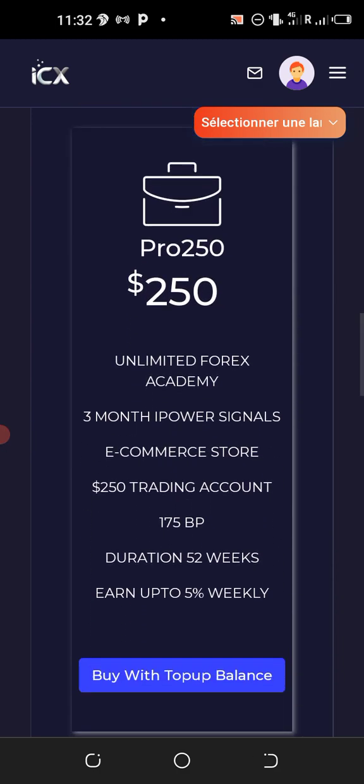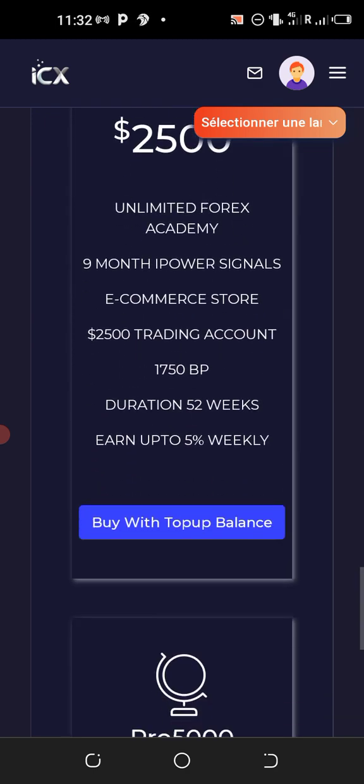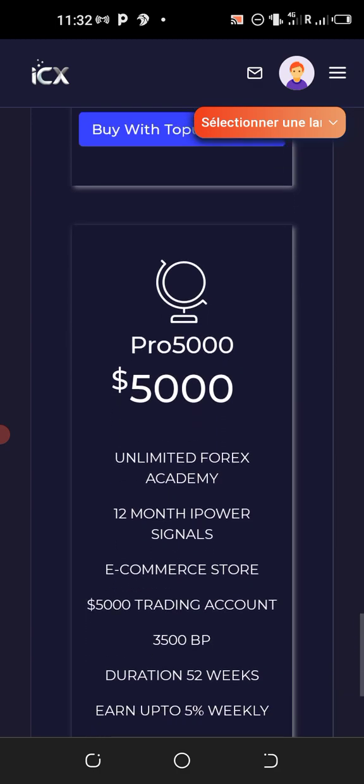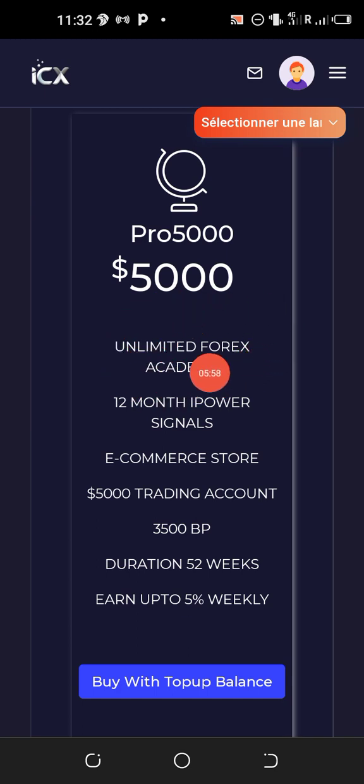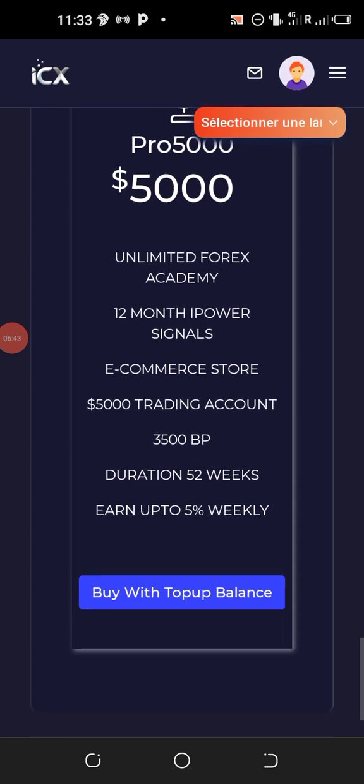There are also the two hundred fifty dollar, five hundred dollar, and one thousand dollar packages. The maximum is the five thousand dollar package, which includes unlimited forex academy, 12 months of high-power signals — worth over one thousand dollars if purchased elsewhere — e-commerce access, a five thousand dollar trading account, and 3,500 business points. You receive five percent weekly for 52 weeks, approximately two thousand two hundred fifty US dollars per week, totaling approximately thirteen thousand US dollars in one year.